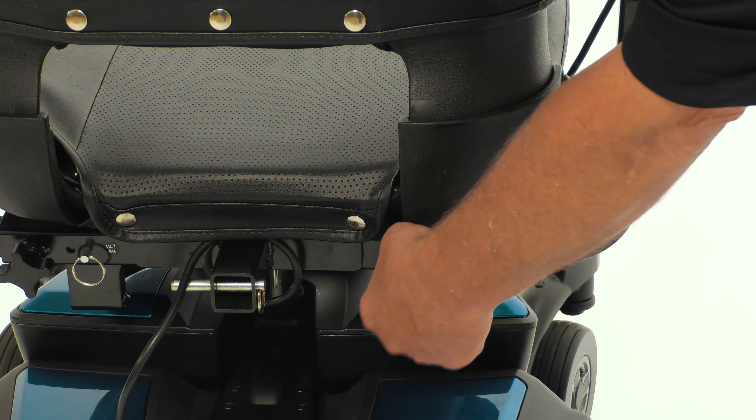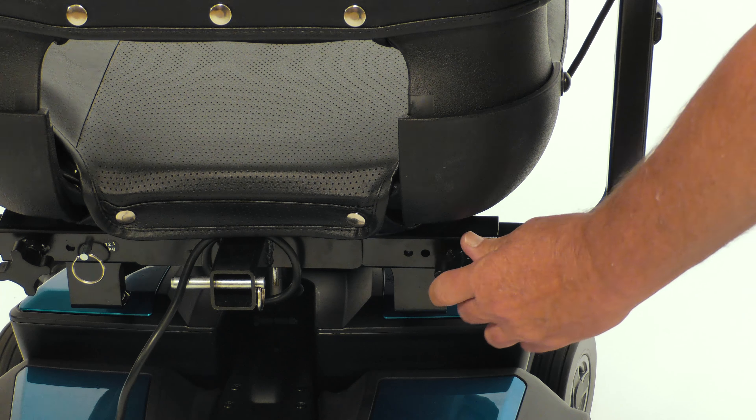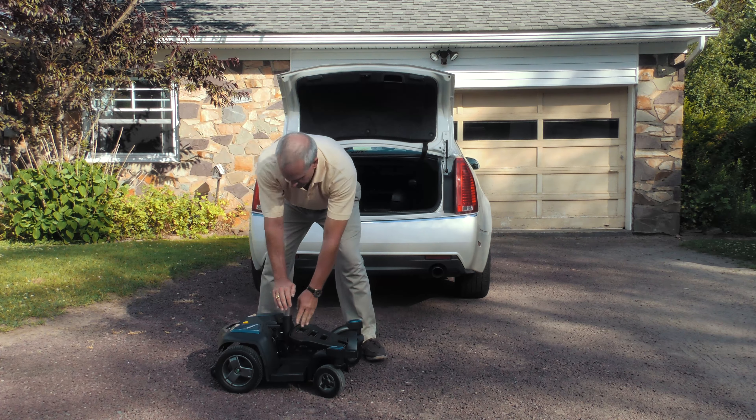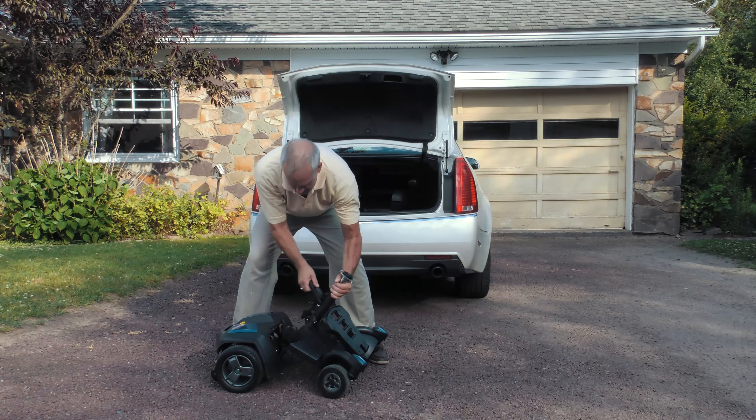A larger seat, along with height and width adjustable armrests, makes the GoChair the perfect choice for every user. The GoChair features feather-touch disassembly, perfect for your on-the-go lifestyle.